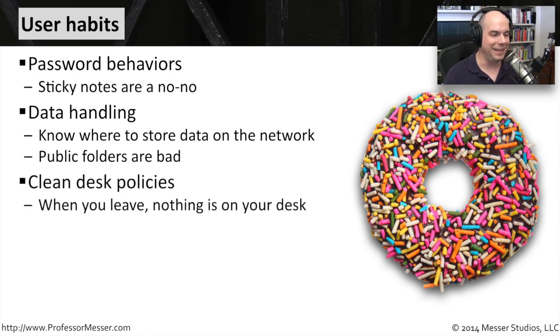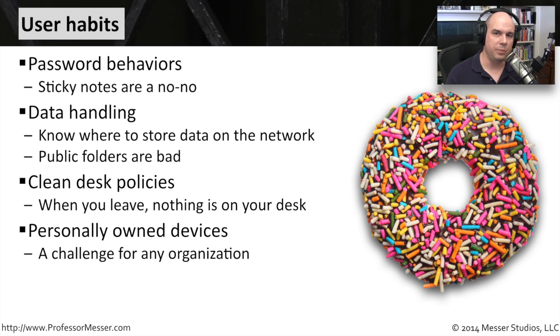There is often something called a clean desk policy, which means at the end of the day or if you leave your desk, everything has to be cleaned off. You can leave nothing on your desk that people would be able to see. Your computer has to be locked and all of your papers have to be put away, and that becomes a habit that people have to get into. We also have a challenge these days with personal information.